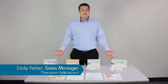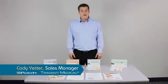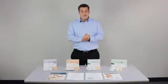I'm Cody Yedder from Trevani Medical. At Trevani Medical we are the manufacturers of the Ionopatch family of products. As you can see we have four products to choose from. At Trevani Medical we pride ourselves on being industry leaders and experts in transdermal drug delivery.